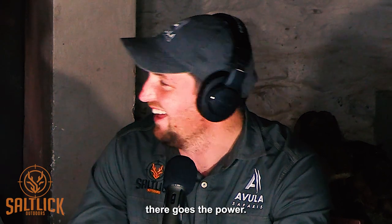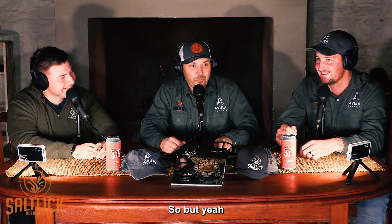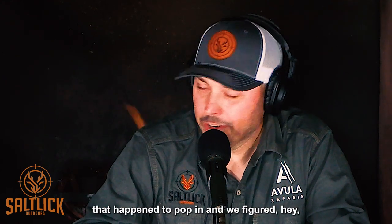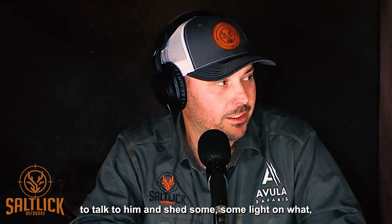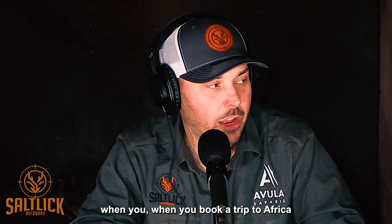There goes the power. Welcome to Africa — rolling blackouts. That was actually one of the topics we were going to talk about anyway. We're joined by a special guest today: Warwick from Splitting Image Taxidermy, who happened to pop in. We figured this would be a great opportunity to talk to him and shed some light on what goes on in the taxidermy side when you book a trip to Africa.